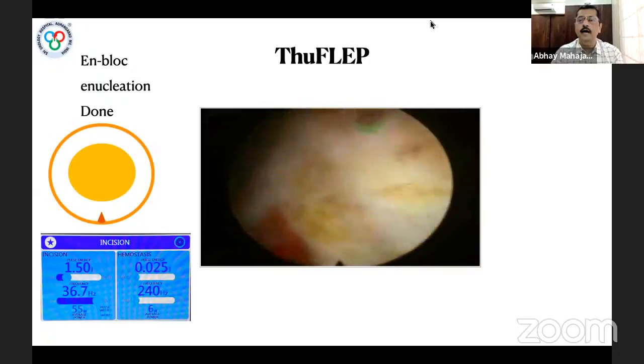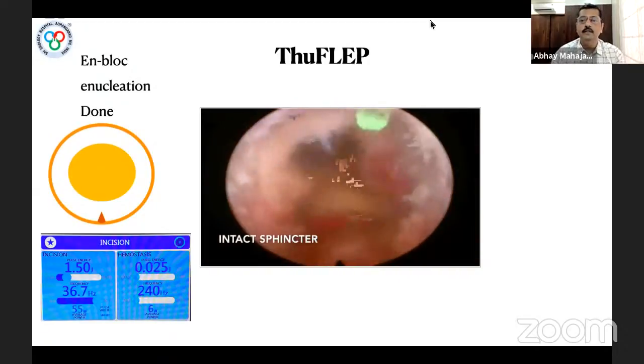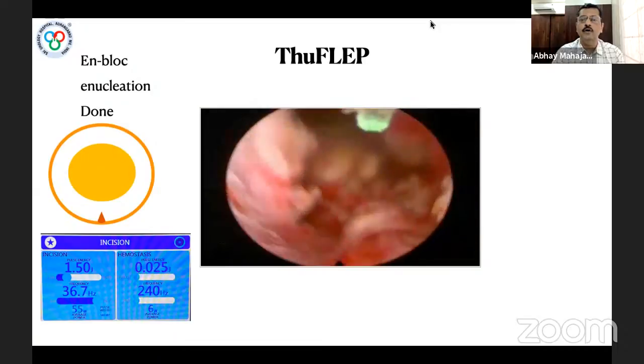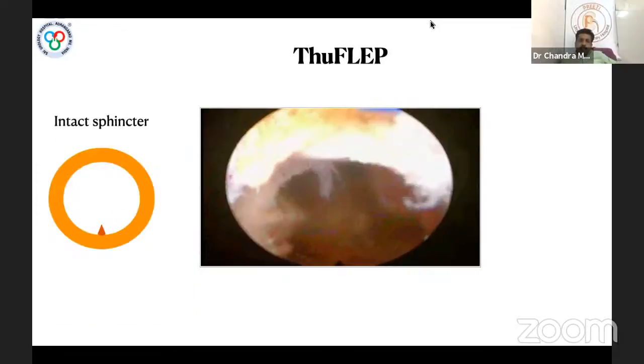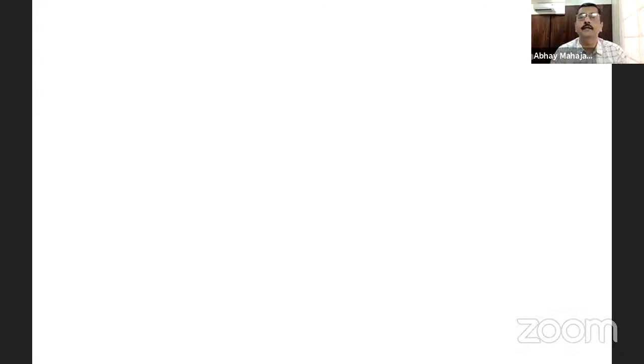With only one lobe to morcellate at the end of the procedure, we return and check the integrity of the sphincter — visible nicely moving on the video, with the verumontanum visible below, confirming the sphincter is intact. In conclusion from our early experience: the TFL incision is precise, coagulation is very effective with less bleeding, and it is as effective as TURP and Holmium laser enucleation.